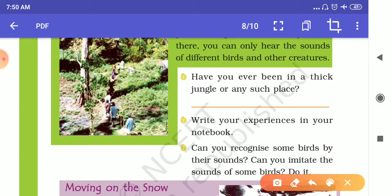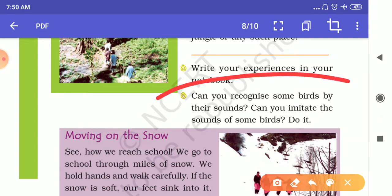The next question is: can you recognize some birds by their sound? Can you imitate the sound of birds? A lot of people can recognize birds only by hearing their sound — we can recognize crow, cuckoo, and nightingale. If you can bring out the sound of a bird, the question is asking you to just imitate and do it.